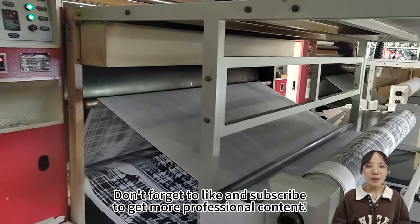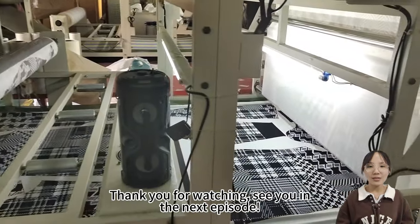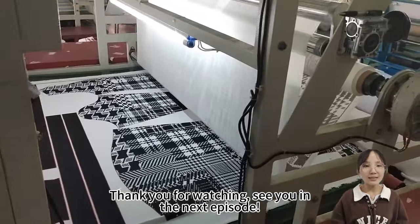Don't forget to like and subscribe to get more professional content. Thank you for watching — see you in the next episode.